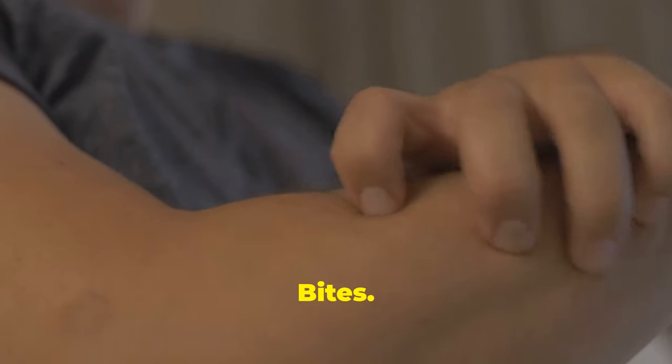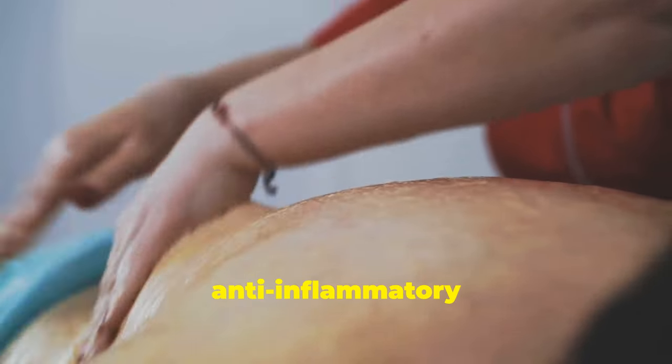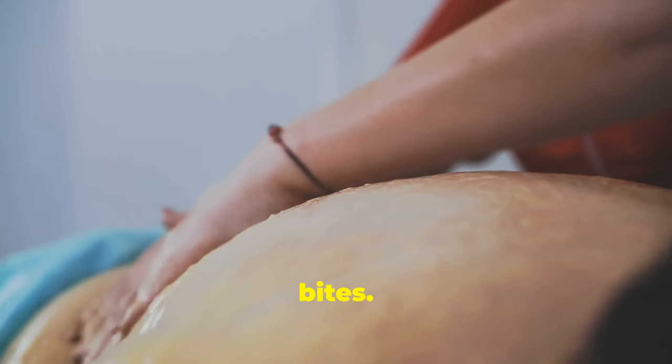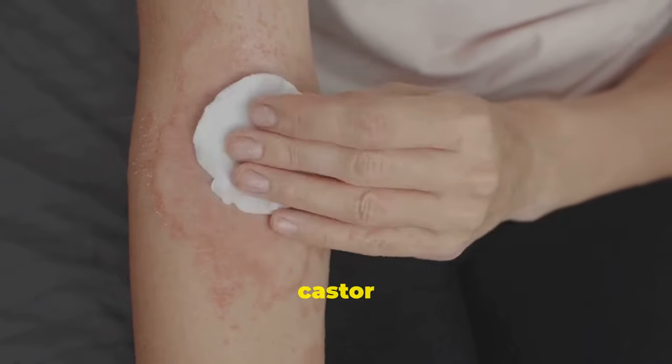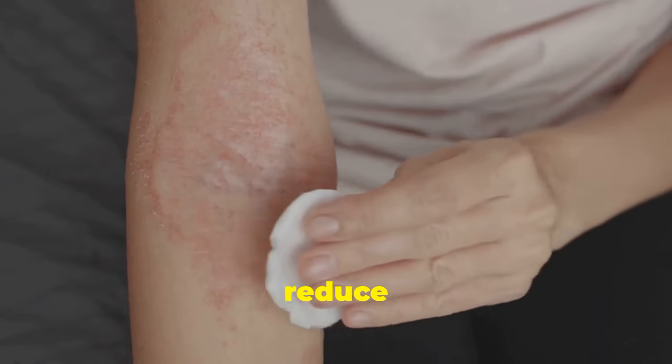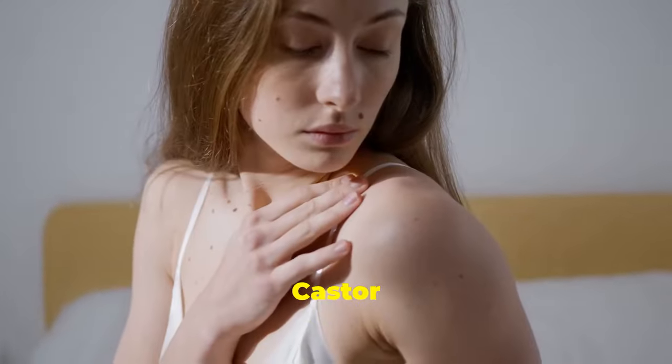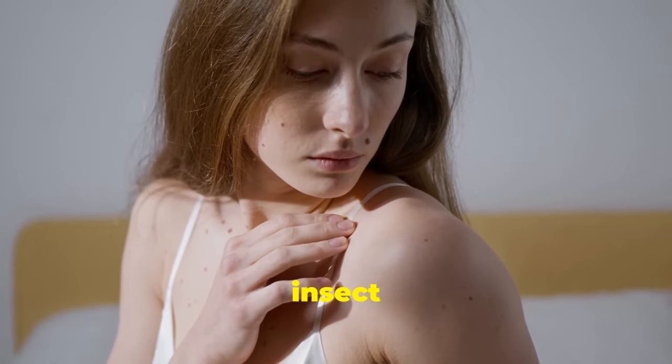Soothe insect bites. Castor oil's anti-inflammatory properties make it an effective remedy for soothing insect bites. Clean the area with soap and water, then apply castor oil to the bite to reduce itching, swelling, and redness. Castor oil provides quick relief from insect bites.